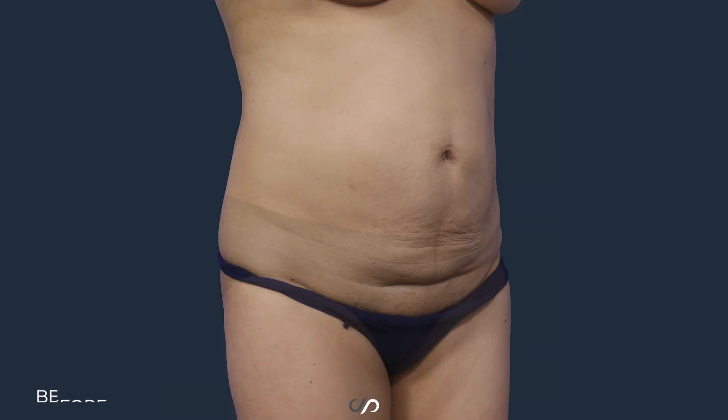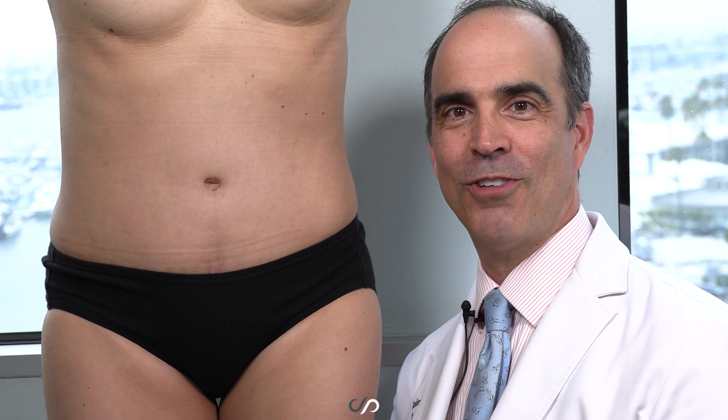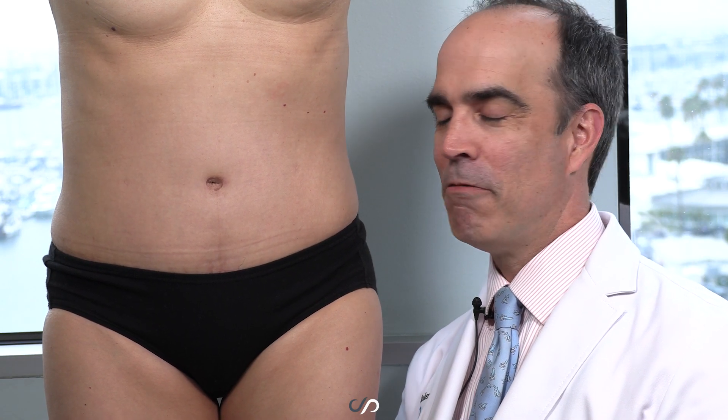I know she kind of forgot what she used to look like. We just did her before and after pictures, and she was so shocked to see what a big difference it made. I'm very happy for her in this early five-month outcome.